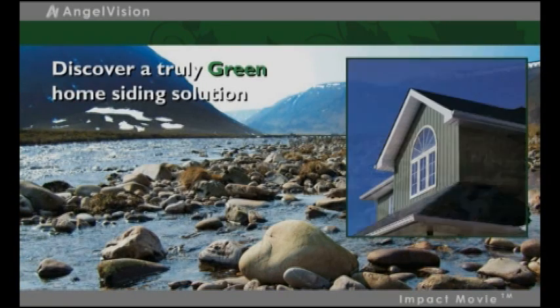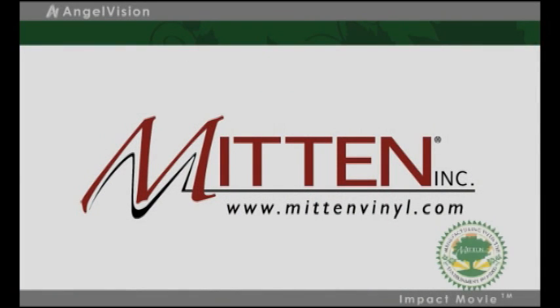To discover a truly green home siding solution, you'll want to watch this important 3-minute message from Mitten Vinyl Siding.